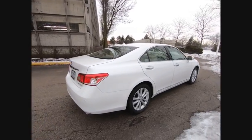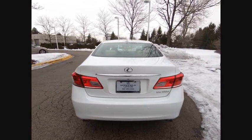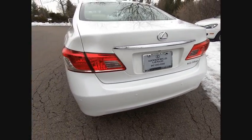A 3.5 liter V6 engine propels the ES from 0 to 60 miles per hour in 6.8 seconds. And the countless standard interior features transport you to a new level of luxury and convenience.